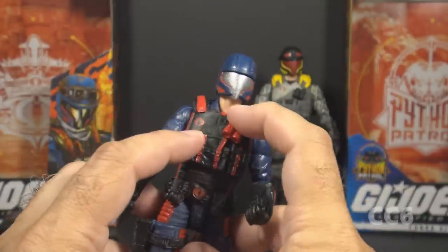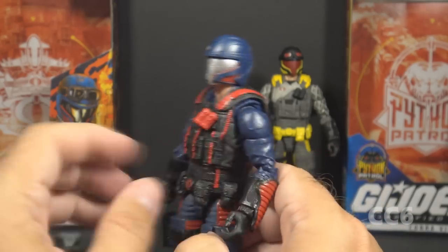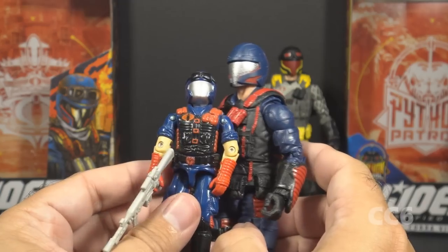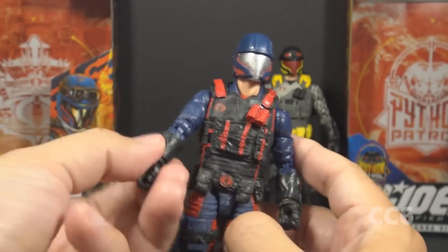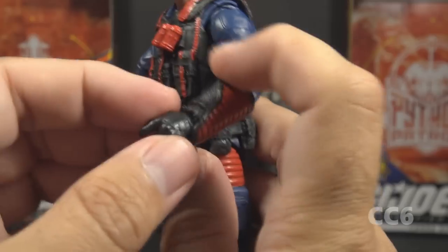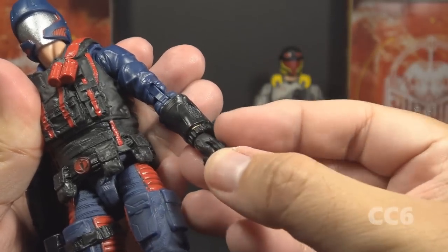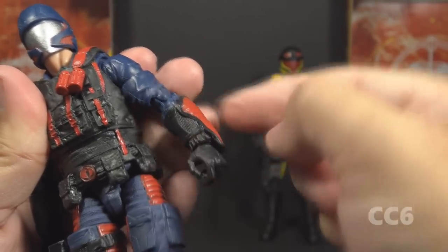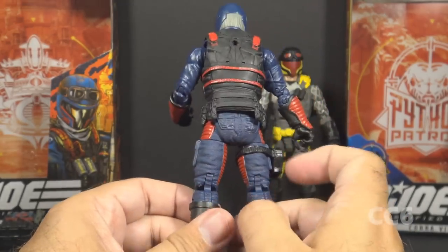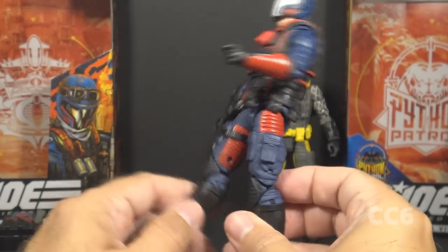Under that vest, he has a red undershirt and a blue uniform shirt with long blue sleeves — a slight departure from the Version 1 figure, which had rolled-up sleeves showing some flesh tone. He has black forearm guards with red padding on the outside and black gloves. Around his left wrist he seems to have a watch, partially covered by the forearm armor, and there's a bit of flesh tone visible under that armor, suggesting he may have bare arms underneath.